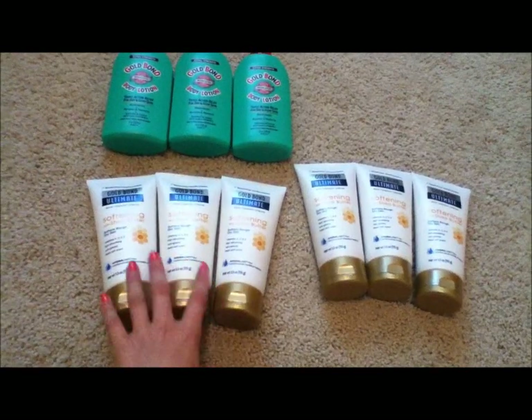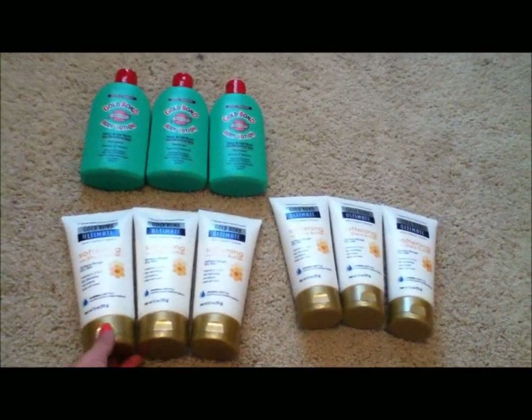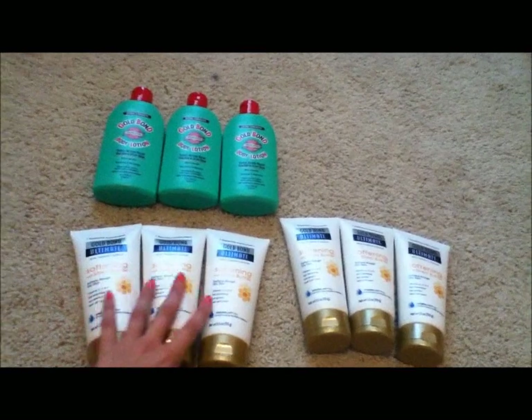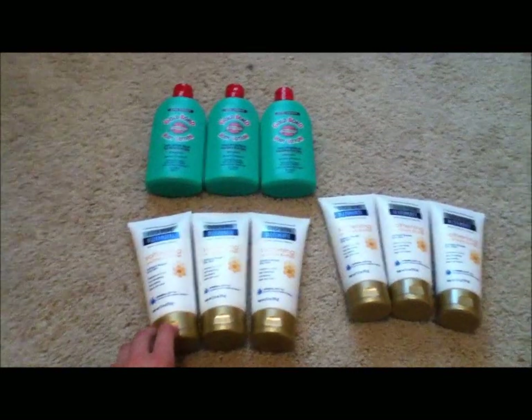I was just scanning totallytarget.com and I saw a deal. It wasn't even really highlighted — it was just kind of like deals, and then it just showed a snapshot of these two products, and in front of it, it had a $5 gift card deal when you buy three.